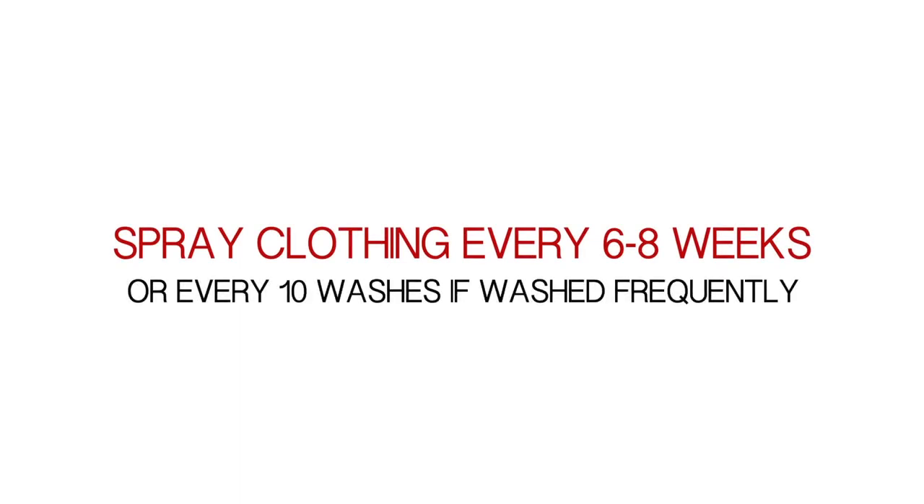Spray your outdoor clothing about every six to eight weeks, or after about 10 washes, to keep effectively repelling ticks. So there you go — you've just graduated to becoming a tick Jedi.